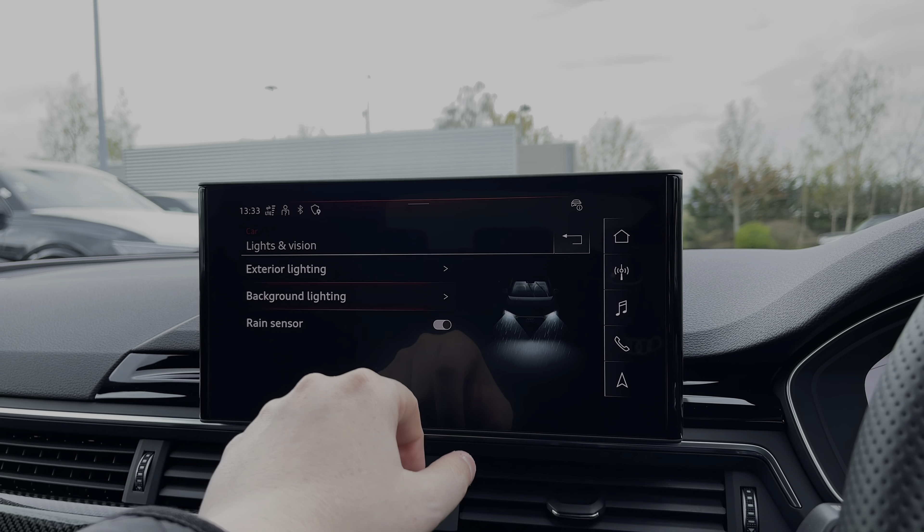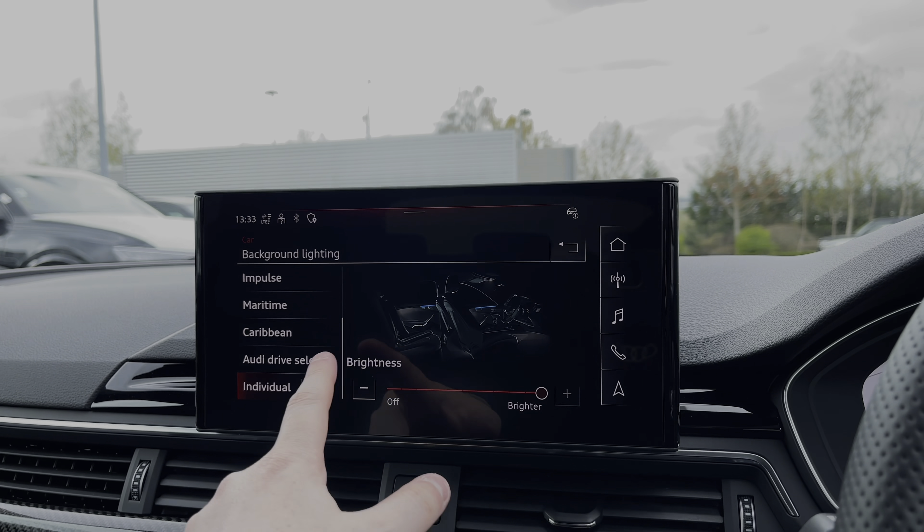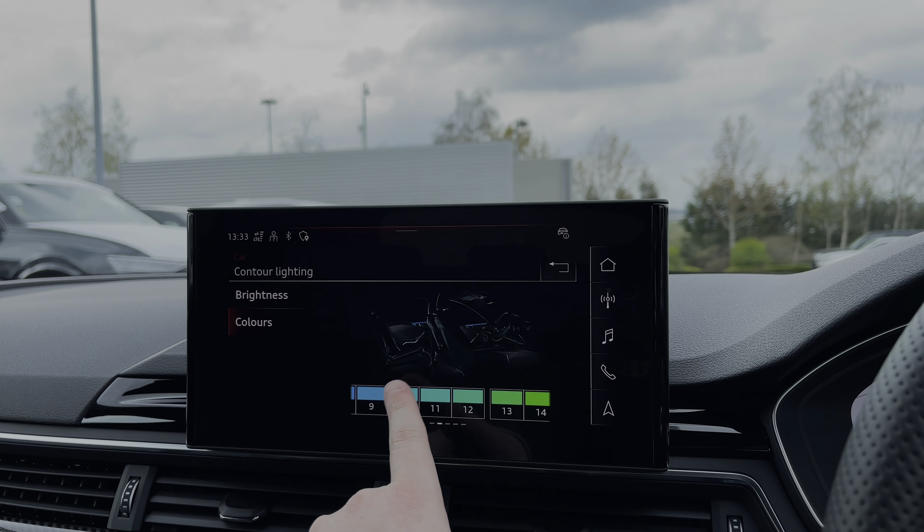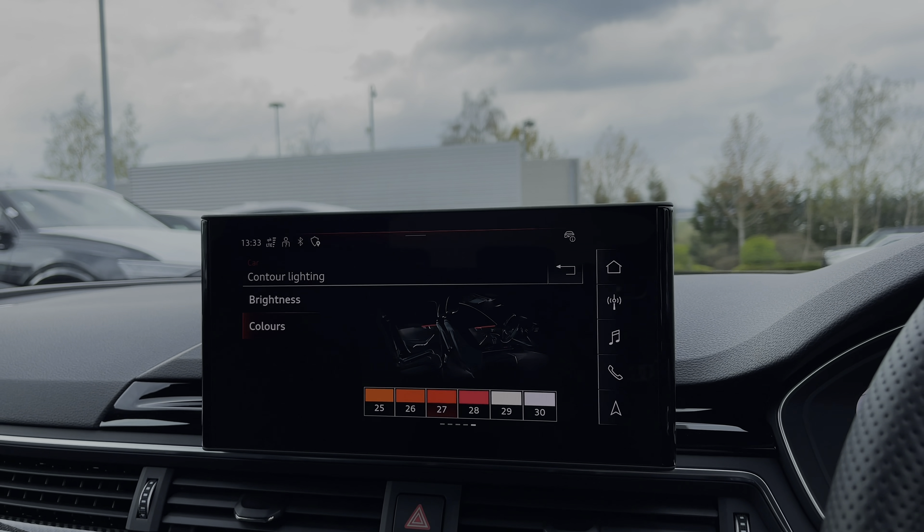The interior ambient lighting adds a real personalised touch to the car's interior with a range of different lighting themes to choose from, whilst coming into individual mode gives you 30 different LED colours and a range of combinations to choose from.